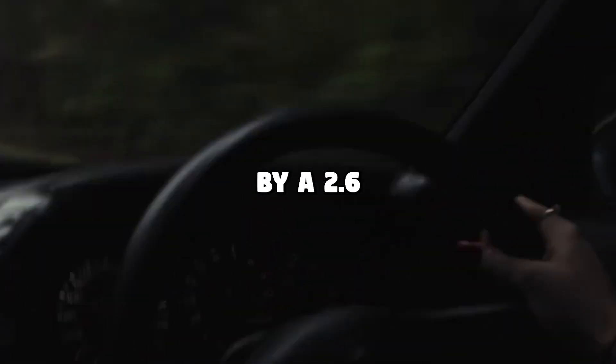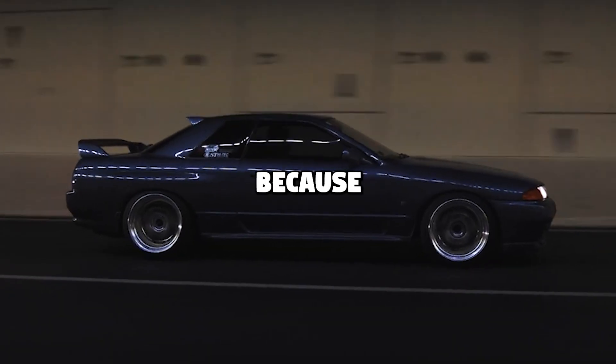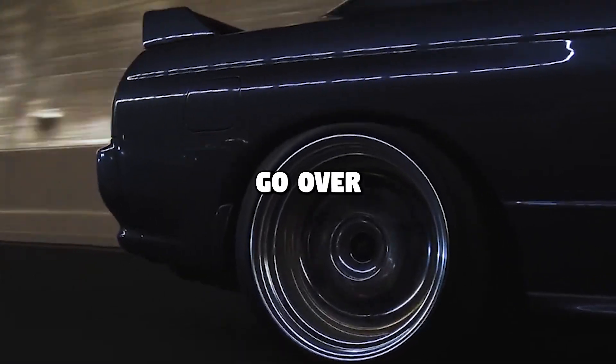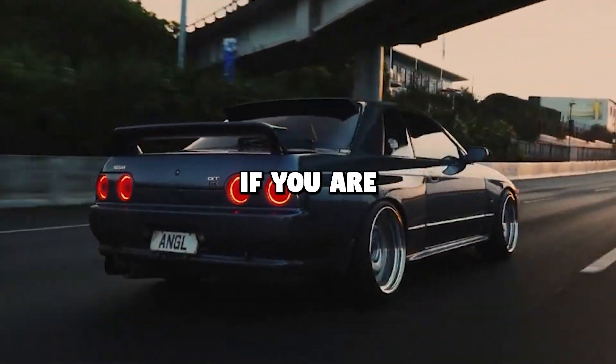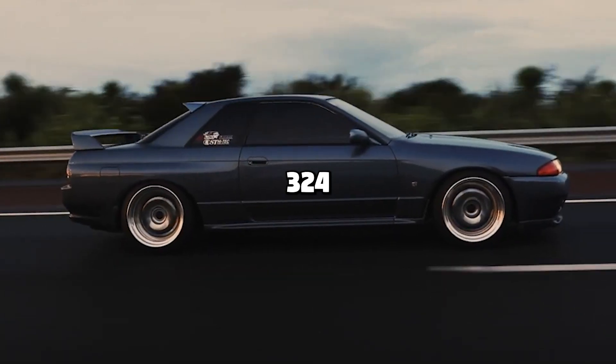The power was provided by a 2.6-liter turbocharged straight-six that produced 276 horsepower, due to a gentleman's agreement between Japanese manufacturers not to go over 280 horsepower. The R33 and R34 also produced 276 horsepower, but if you're a GTR fan, you'll know this engine easily produced 320 horsepower.